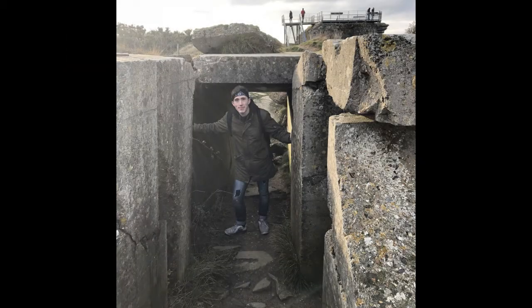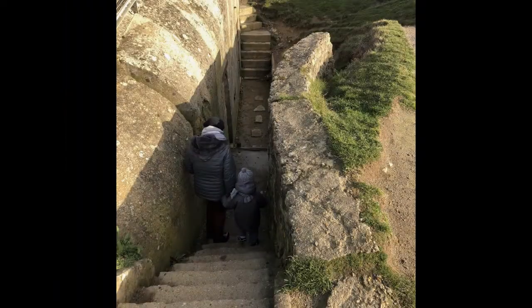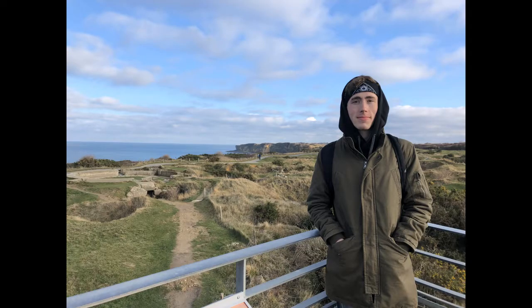So yeah, that's the majority of Pointe du Hoc. There are a lot of different bunkers — a lot of them were kind of buried under dirt and rubble — and it's really just a pockmarked, weird landscape that has been pretty much the same ever since after the battle. Everything was just kind of left in place. Truly, this was one of the most interesting historical sites I've ever personally been to, due to the conservation of literally everything having been left as-is after the battle. I think it really helps visitors understand exactly what the battle was like.